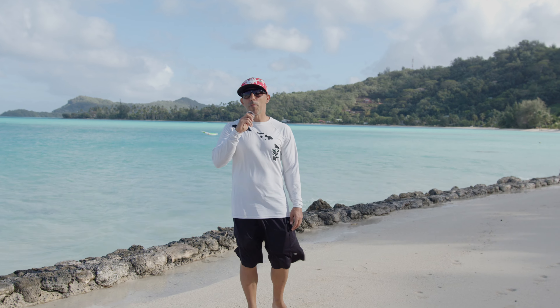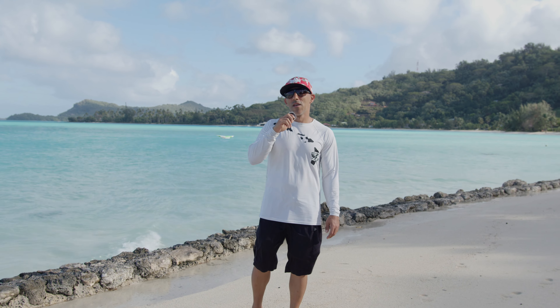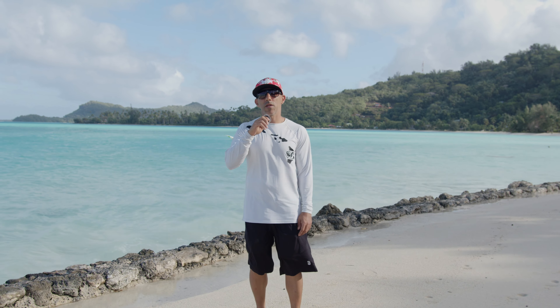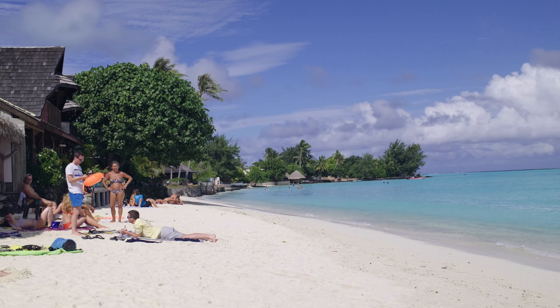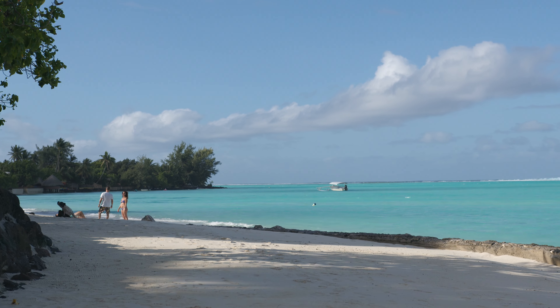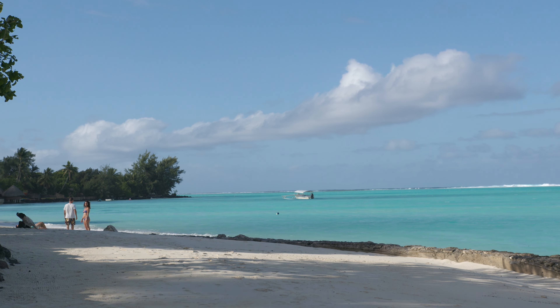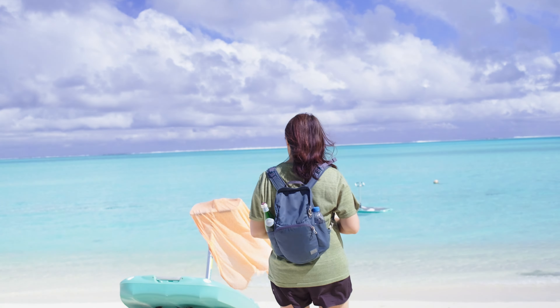We are here at one of the most beautiful beaches in all of Bora Bora — that is Matira Beach. Just check it out, it is absolutely gorgeous. It's about a 10 to 15 minute walk from the Royal Bora Bora. Matira Beach is a great place to spend a day; there are tons of places to eat, beautiful white sand, turquoise water, and it's also a great place to watch the sunset.